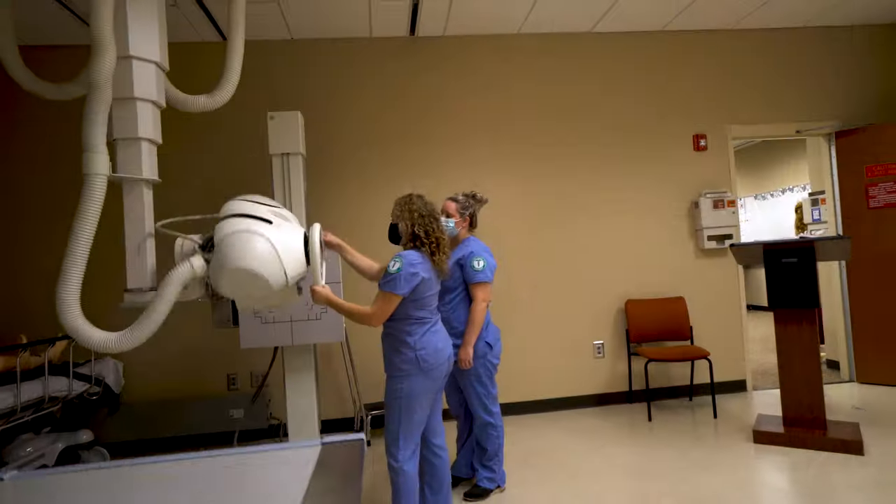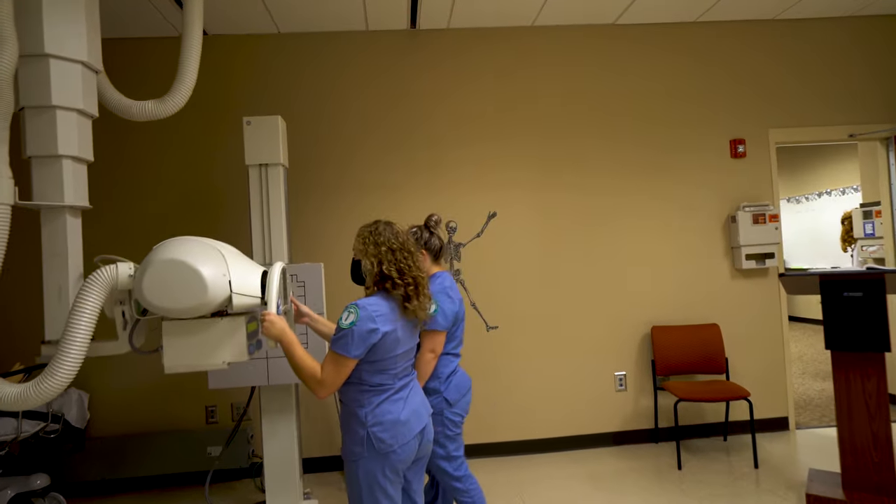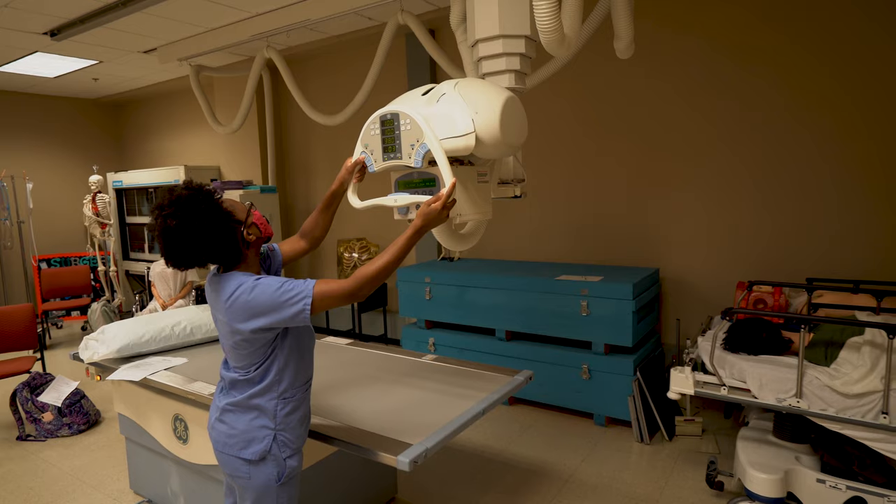Hey, I'm Cheyenne. I'm from Brantley County. I actually graduated this past May. I was a dual enrollment student and I was able to take all of my core classes in high school, so I was able to enroll right into the Radiologic Technology program right out of high school. I started my sophomore year and was full-time my junior and senior year.